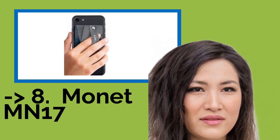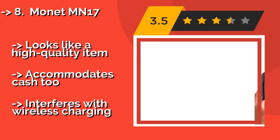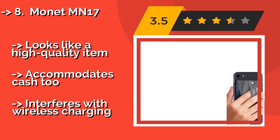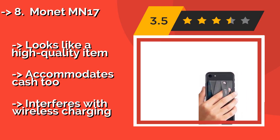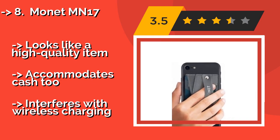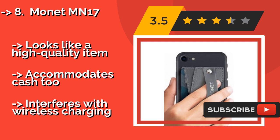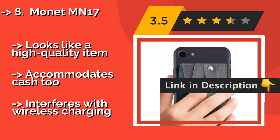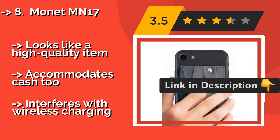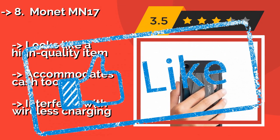The MONAT MN-17, about $8, not only gives you a convenient way to maintain a good grip on your device, but it also doubles as a mini wallet with two dedicated credit card slots — though you can actually fit one or two more in there if you don't mind stretching it out a bit. It looks like a high-quality item and accommodates cash too, but it interferes with wireless charging.